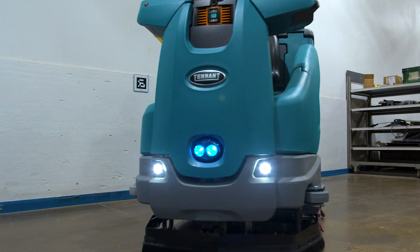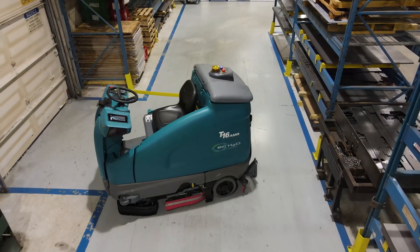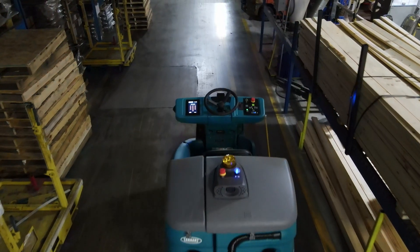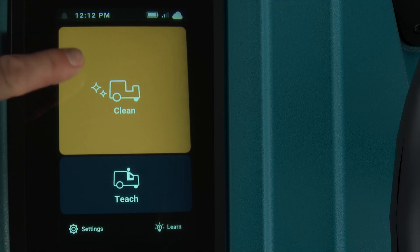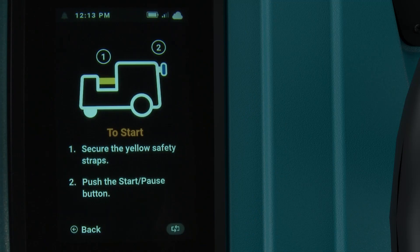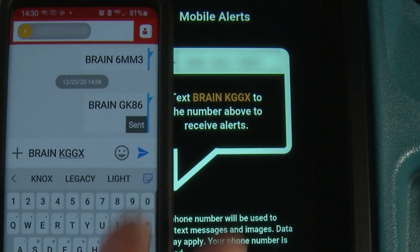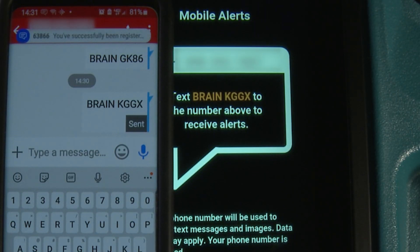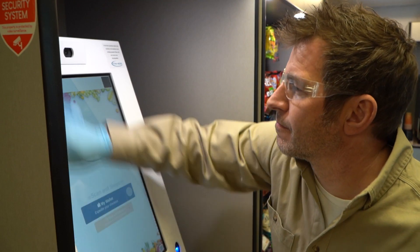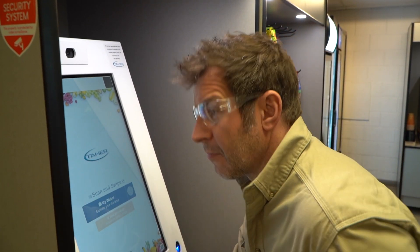In autonomous mode, the T16 AMR scrubber can automatically clean using routes created specifically for your facility. It cleans more effectively and consistently by running multiple routes back-to-back without assistance. All autonomous cleaning details are sent to management, providing proof of cleaning as it happens, and the person assigned to the machine can receive text messages as the machine completes its routes.